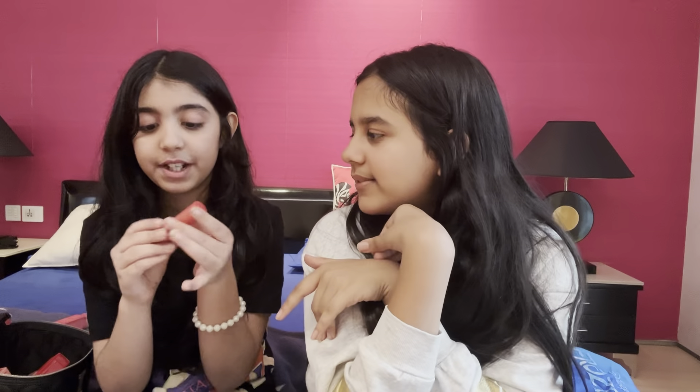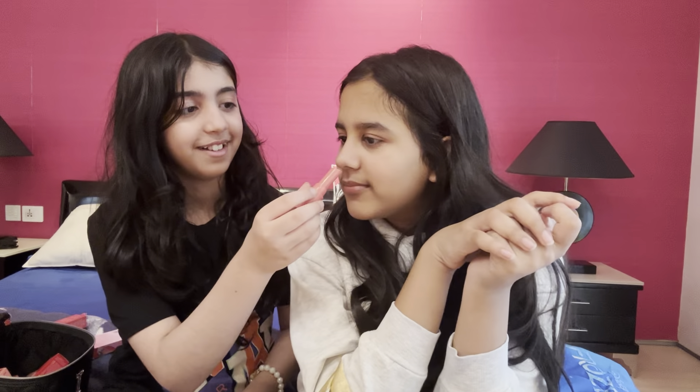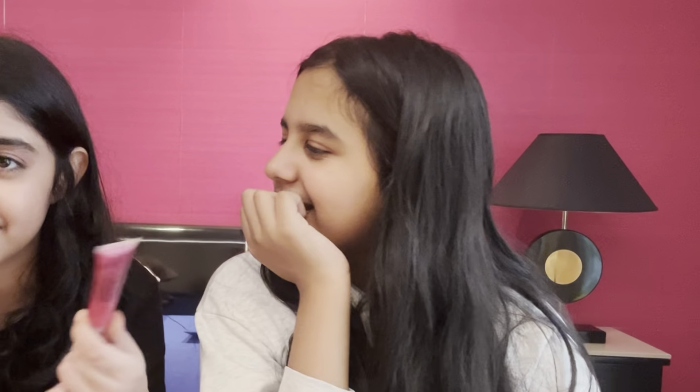I gifted this to her for her birthday — it's from Clear Colors and look how pretty that shade is, I'm obsessed! It smells like strawberry. Then I have this random lip gloss — it's a pretty shade but it's pretty random.